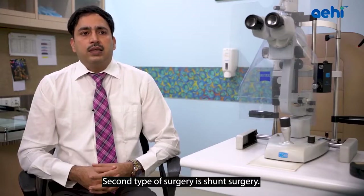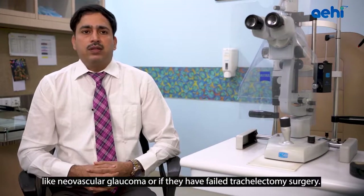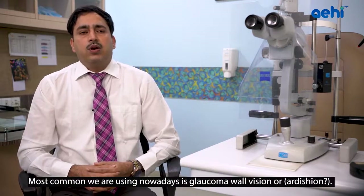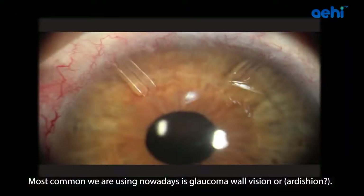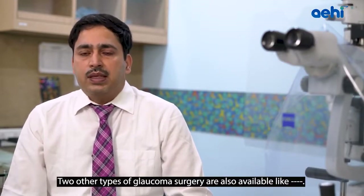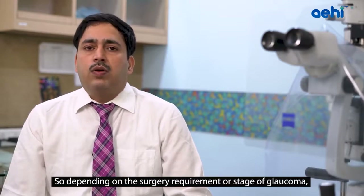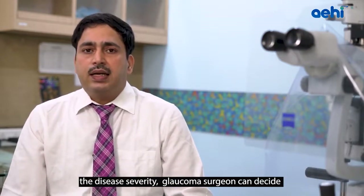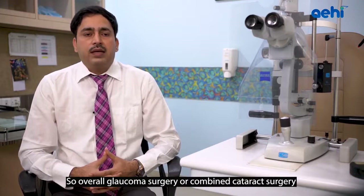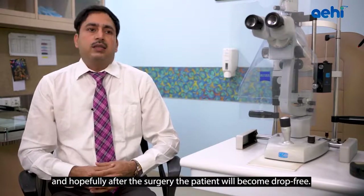A second type is shunt surgery, advisable in complicated Glaucoma such as neovascular Glaucoma or after multiple failed trabeculectomies. The most common shunts used are the Ahmed Glaucoma Valve or Aadi shunt. Other surgical options include deep sclerectomy and viscocanalostomy. Depending on the stage, severity, and type of Glaucoma, the surgeon decides which surgery suits the patient. Overall, Glaucoma surgery — or combined cataract and Glaucoma surgery — improves quality of life, and patients may hopefully become drop-free after surgery.